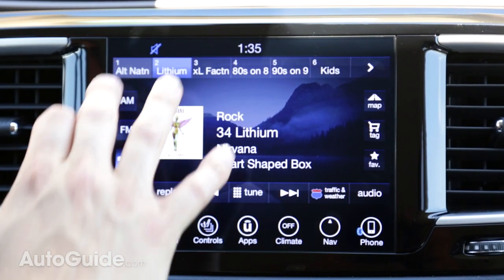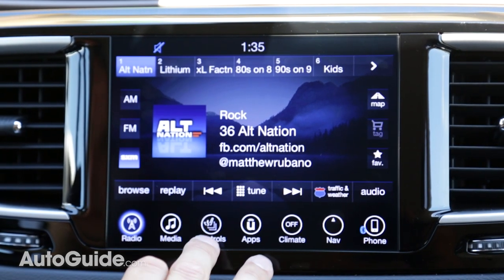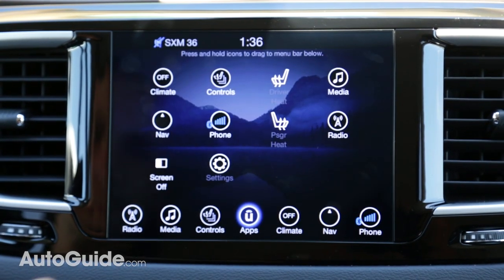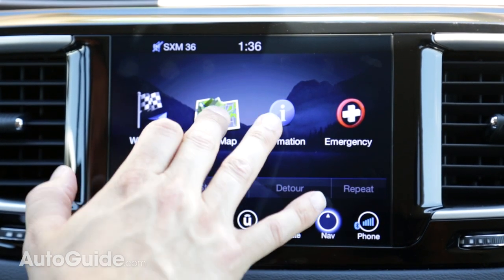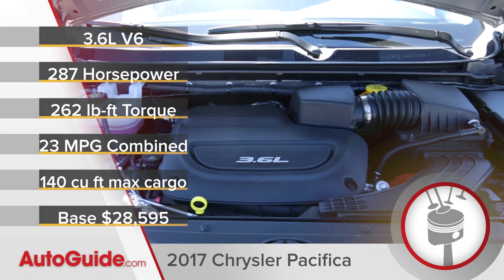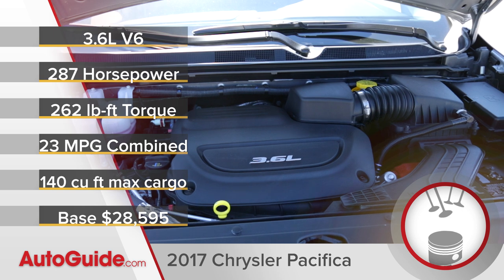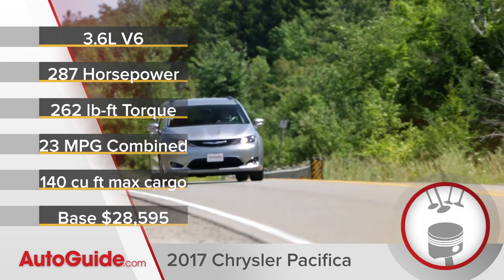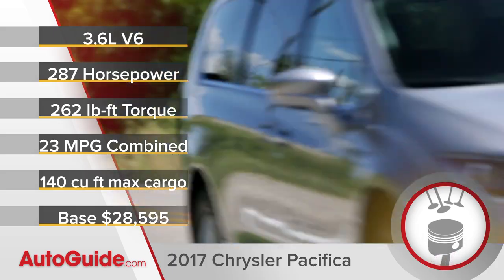Uconnect is brilliant — even the smaller 5-inch screen is bright and clear, and the logical menus and quick responses mean it's not distracting when on the go, even if the number of features may seem overwhelming. The 3.6-liter V6 delivers 287 horsepower and 262 pound-feet of torque, more than enough to move the Pacifica's 4,330 pounds.